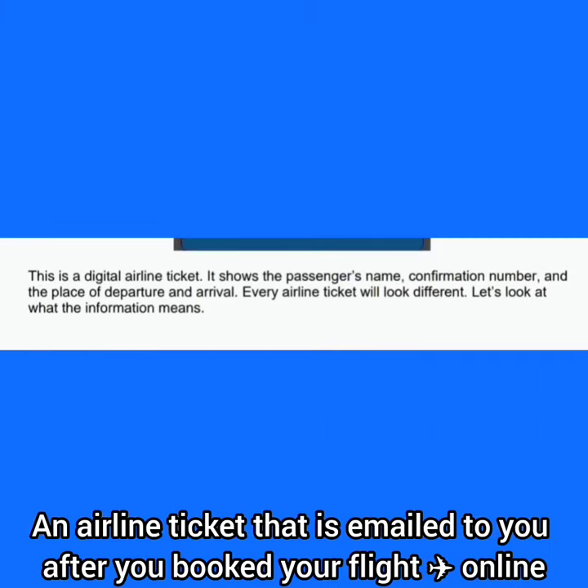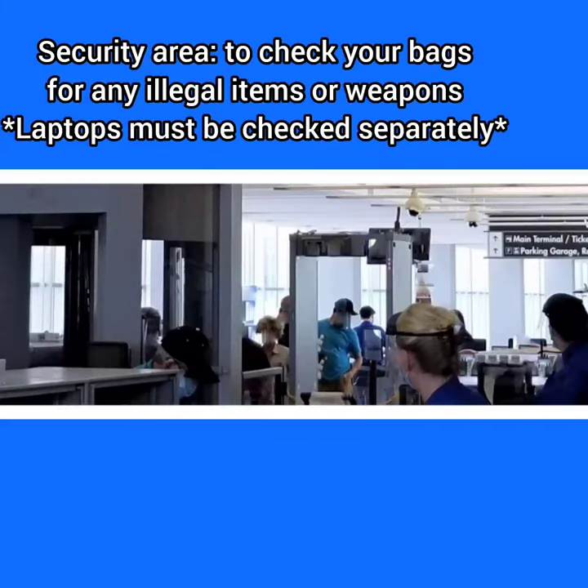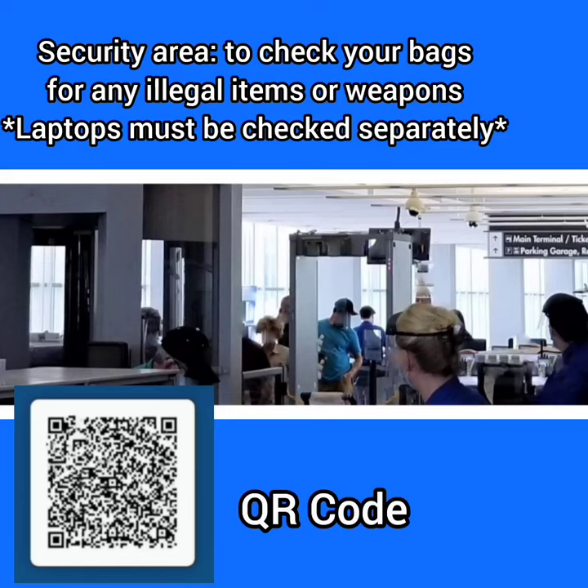This is an easy and convenient way to get all of your information before your trip. It is very important, however, to have your digital ticket either printed out or on your phone, because when you go through security, they're going to need to scan what's called a QR code.